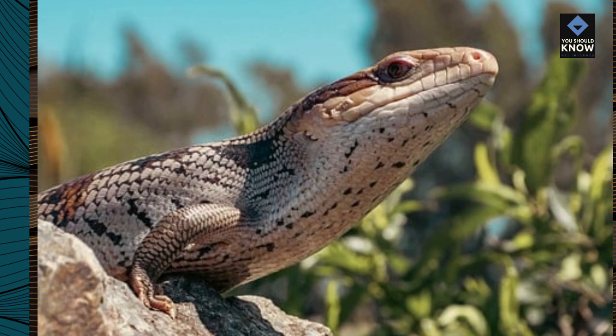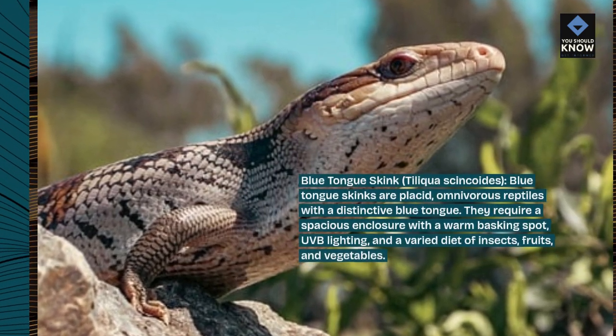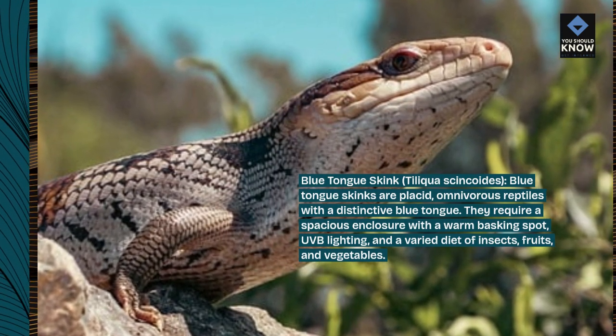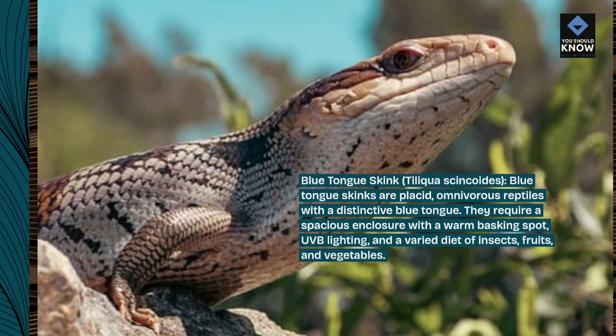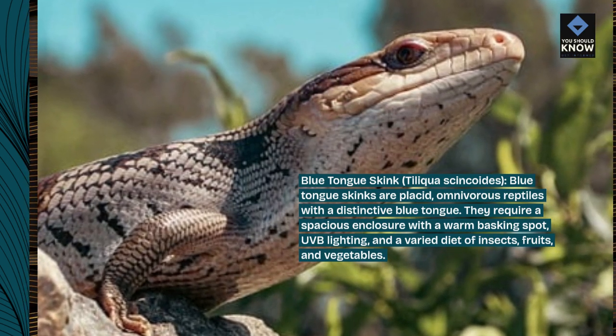Blue-tongued skink, Tiliqua scincoides. Blue-tongued skinks are placid, omnivorous reptiles with a distinctive blue tongue. They require a spacious enclosure with a warm basking spot, UVB lighting, and a varied diet of insects, fruits, and vegetables.